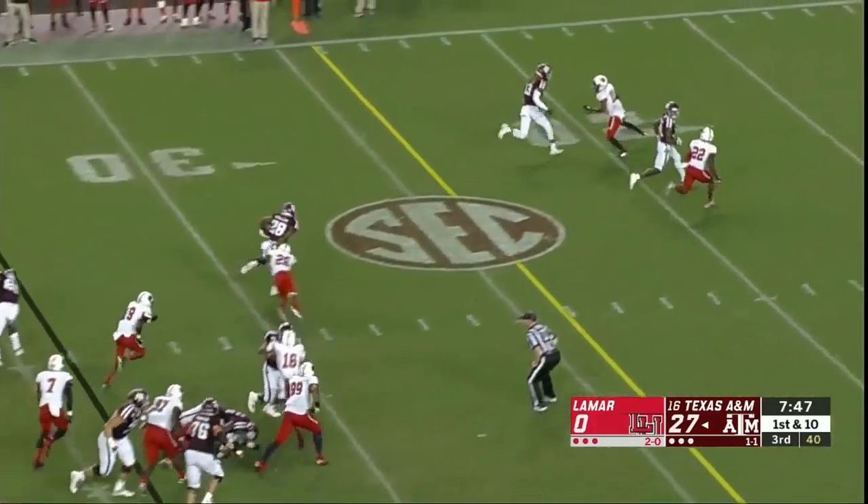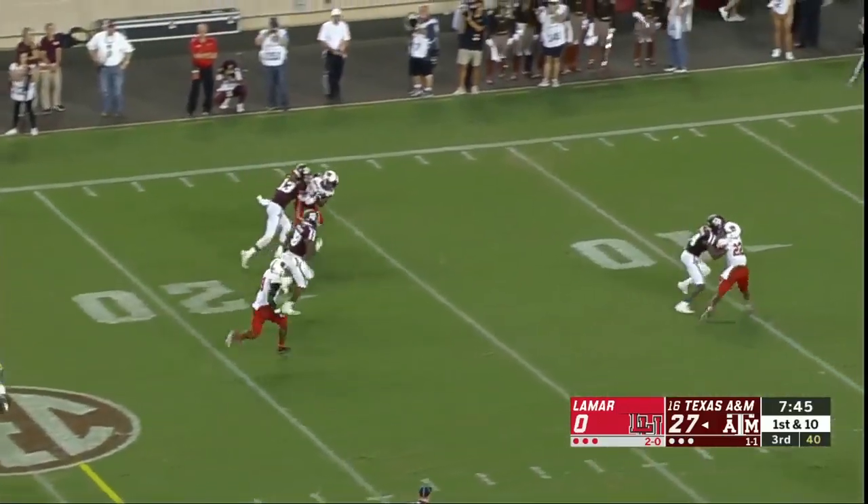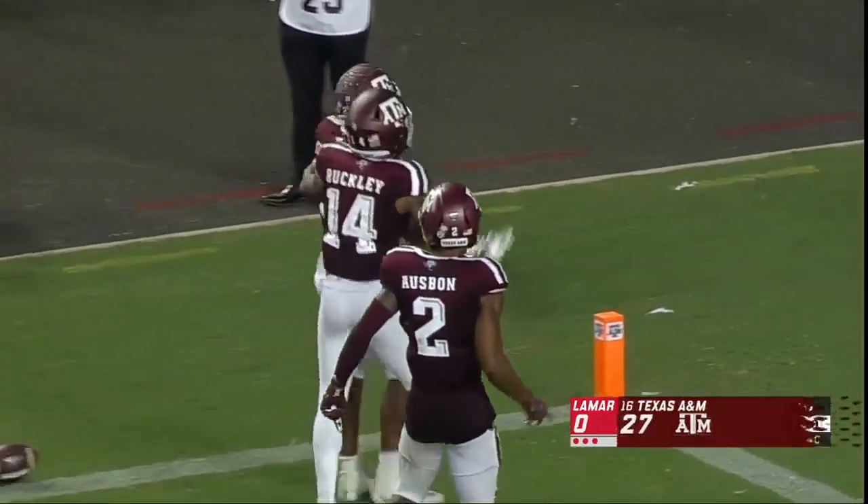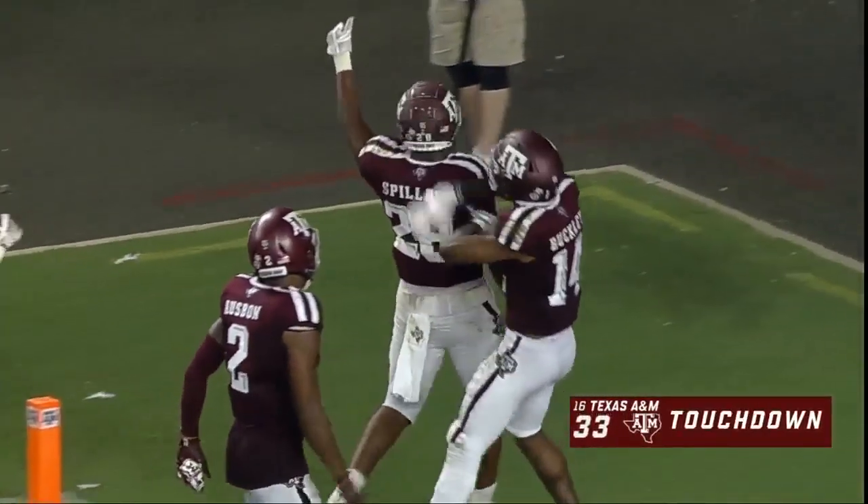Wanting to see more explosive plays — they're starting to come their way. Spiller steps out of a tackle and he's gone — touchdown! Isaiah Spiller with another explosive run.